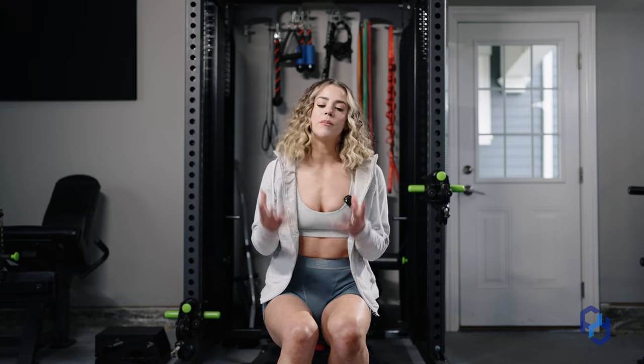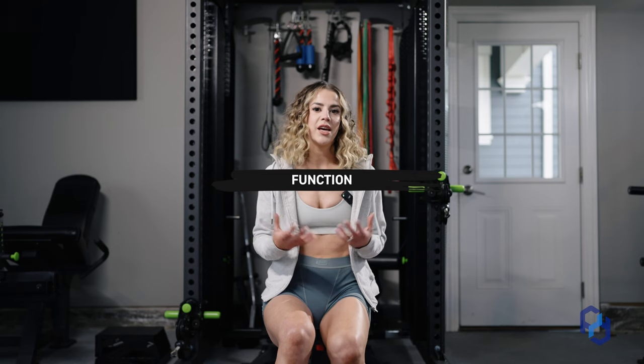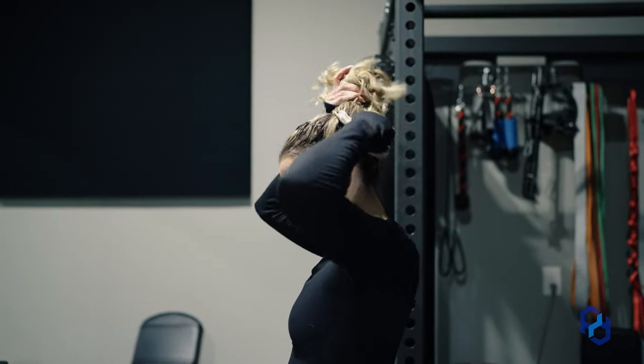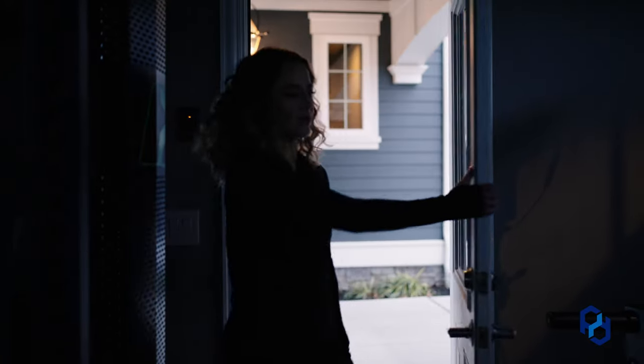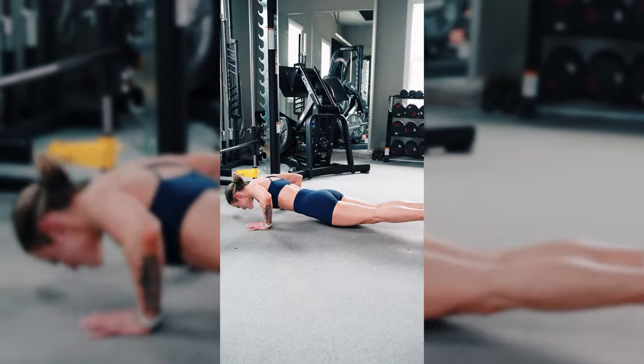Oftentimes when we think about individual muscle groups, we think about the look of them instead of the function — and I always like to bring it back to the function. When we think about the chest, it has a lot to do with moving our arms in front of us and up and down. So that's going to come down to putting your hair up in a ponytail, washing your hair, pushing open doors, and of course doing pushing movements in the gym — or that movement a lot of us lust after: the bodyweight push-up. It's going to help a ton when it comes to the function of your body.